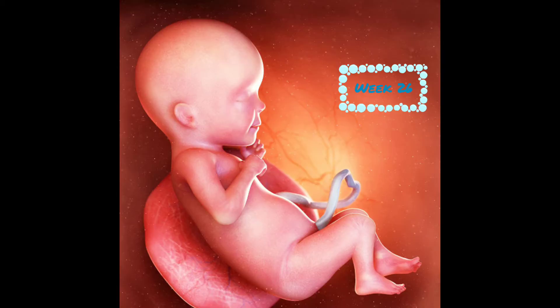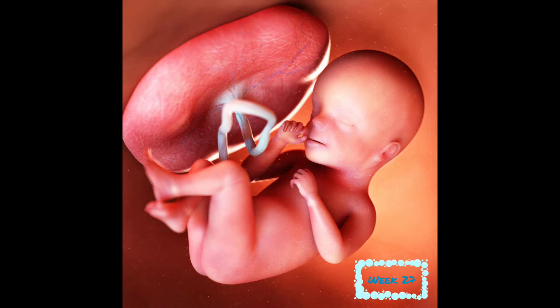At week 26, your baby is 14 inches and weighs 2 pounds. Their eyelashes are starting to grow in, and their eyes are just beginning to open. At week 27, baby is 14.5 inches and weighs 2 pounds. Your baby can recognize your voice, and their taste is very developed now.